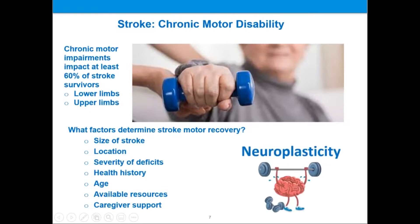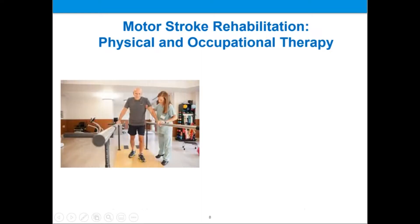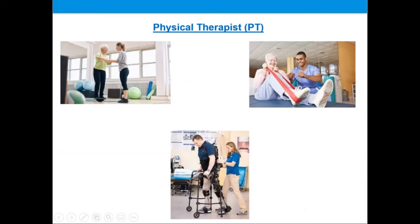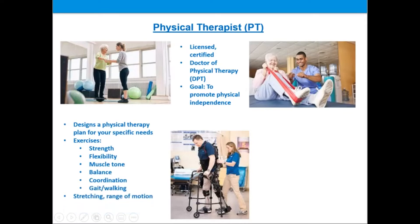We will now briefly explore the role of physical and occupational therapy in stroke motor recovery. Your physical therapist is licensed and certified in your state. Their credentials may include the Doctor of Physical Therapy Advanced Clinical Degree. Your physical therapist's goal is to promote your physical independence after a stroke, and they will design a plan customized to your specific needs. This will include exercises for strength, flexibility, muscle tone, balance, coordination, gait and walking, stretching and range of motion, and in some cases, electrical stimulation, also known as e-stim.